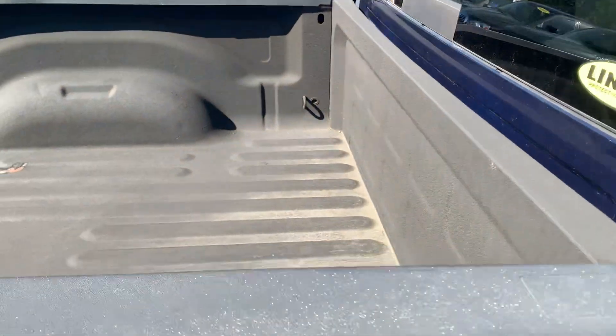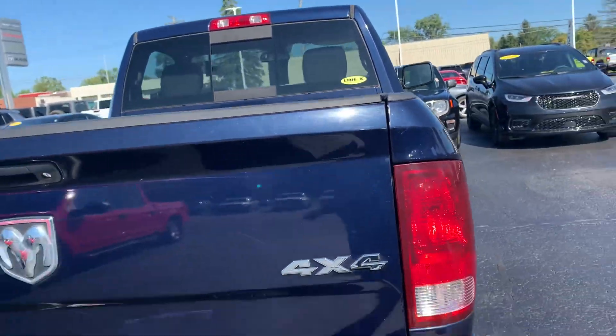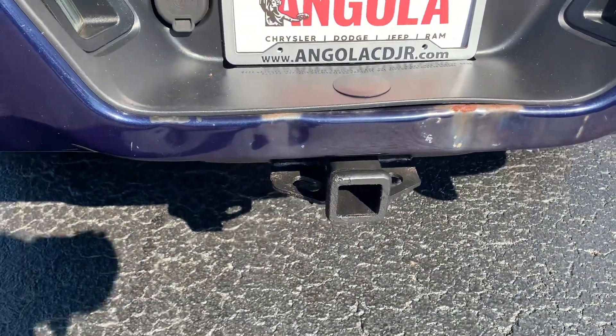Vehicle has spray-in bed liner. Dual exhaust. A little bump on the rear bumper there. Factory tow package.